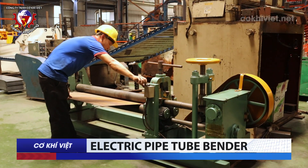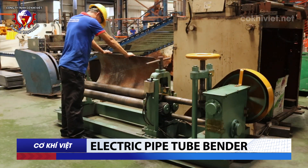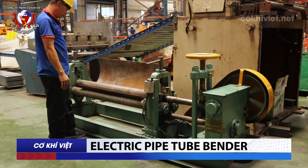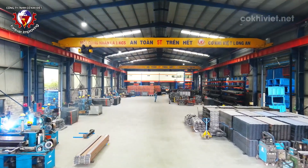Electric Pipe Tube Bender: The pipe tube bending machine helps shape circular forms as required by each order, bending metal tubes into desired angles and shapes.